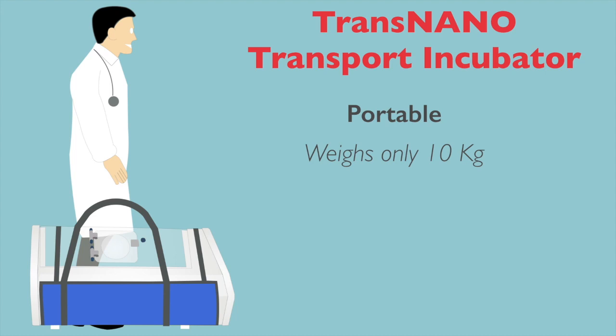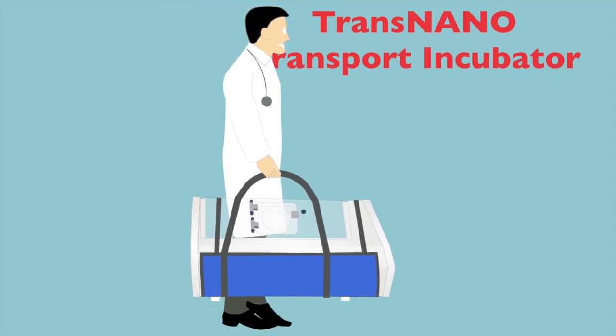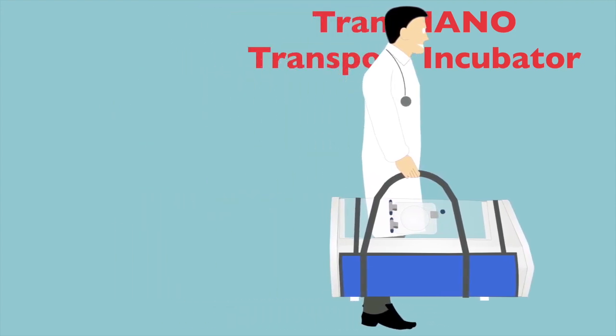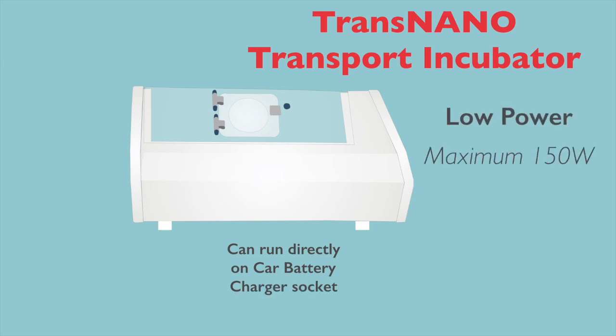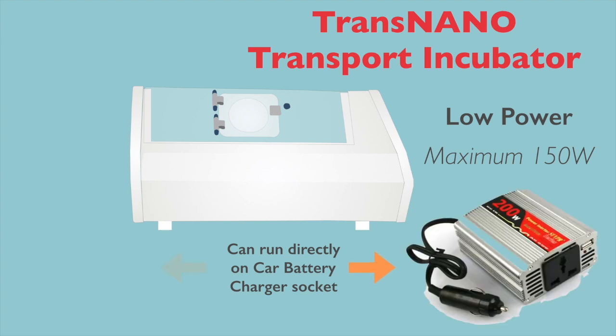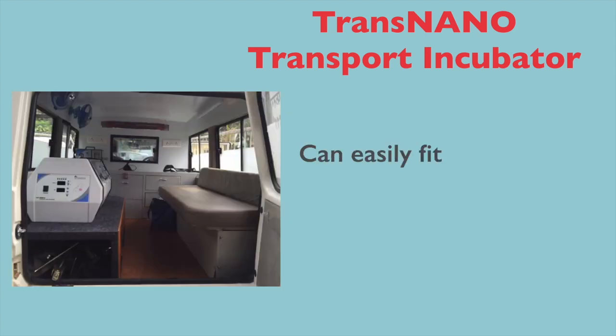Trans-nano incubator weighs only 10 kg and can easily be lifted by any person. It can run directly on a car battery charger socket as it consumes very low power, meaning the incubator can effectively run on petrol or diesel. It can easily fit in any ambulance or any car.